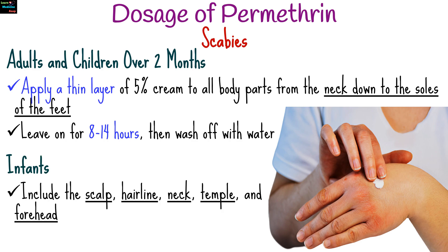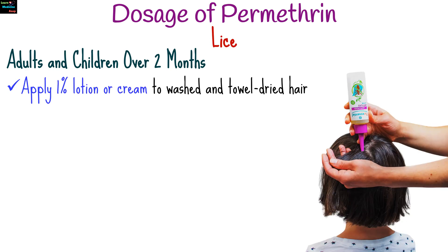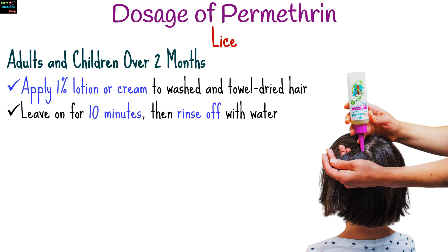In infants, include the scalp, hairline, neck, temple, and forehead. For lice in adults and children over 2 months, apply 1% lotion or cream rinse to washed and towel-dried hair. Leave on for 10 minutes, then rinse off with water.